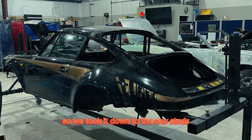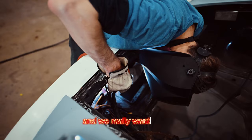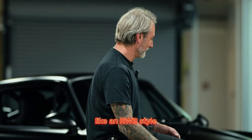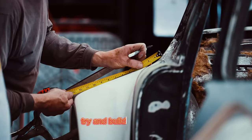Everything on the car has been replaced, painted, sanded — you name it, we've done it. We really wanted to pay tribute on this vehicle with an RWB style. This car is actually paying tribute to one of his first builds, which was Stella, which is the owner's favorite vehicle. So he decided he wanted to try and build a similar car. This was our own vision.